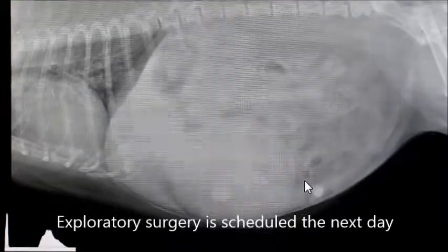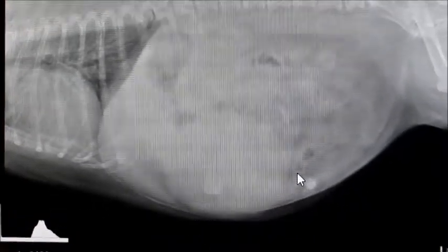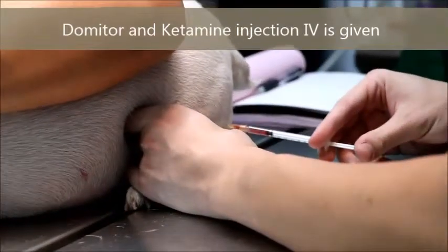Surgery is scheduled for tomorrow, Monday October 20, 2014. The procedure involves sedation and anesthesia. Viewer discretion is advised as this video contains surgical procedures.